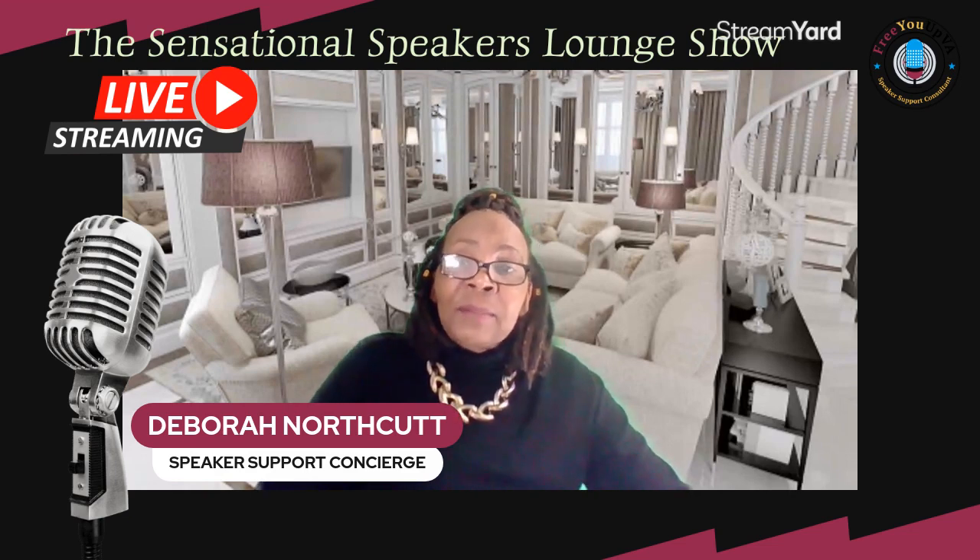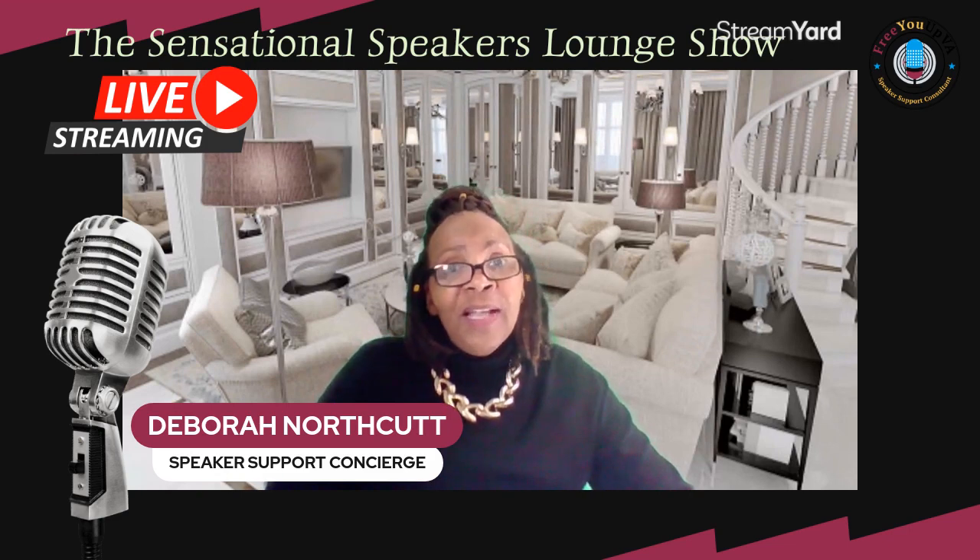Now, if you're watching the replay of this live, make sure that you use the hashtag replay and leave your comments and messages in the comment box, and I'll make sure that I circle back around and answer any questions that you might have.